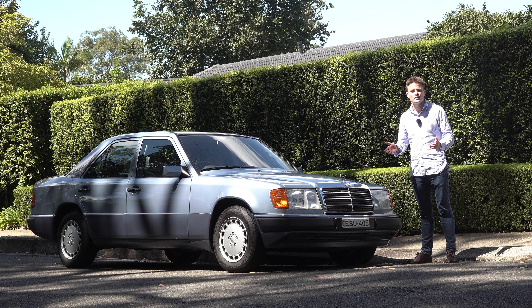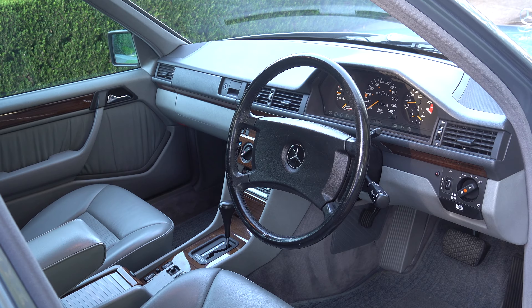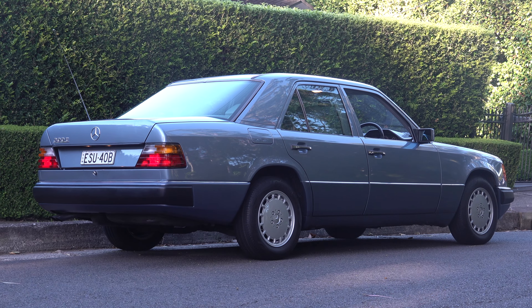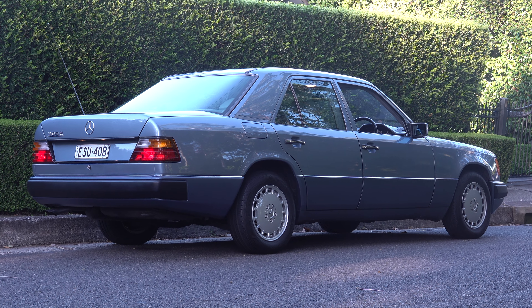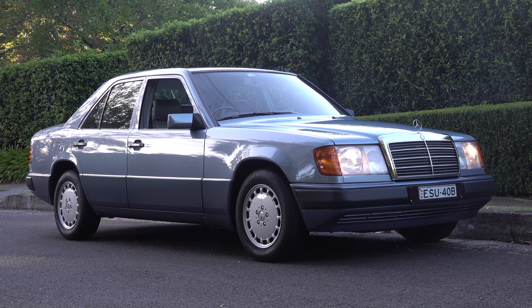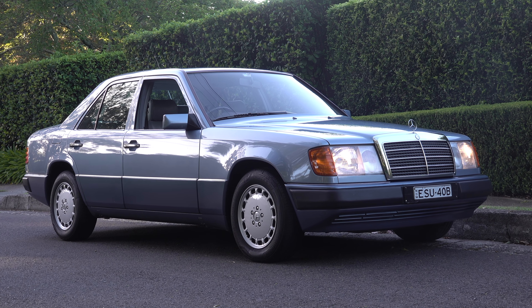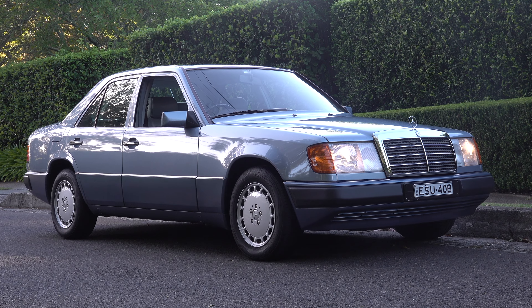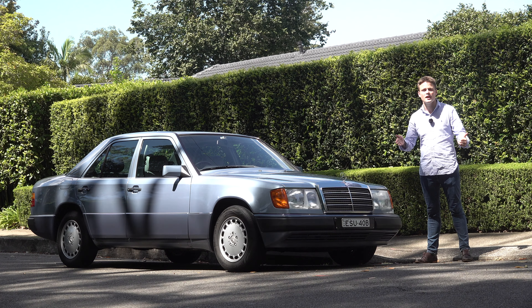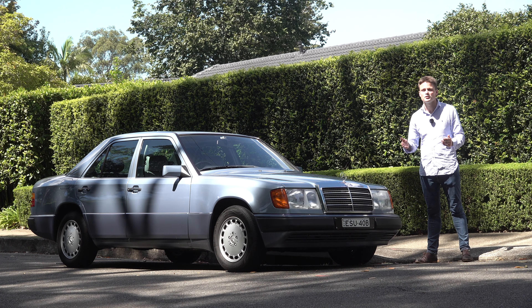My final verdict on the W124: overall with this engine it feels more like a driver's Mercedes compared to other models from this era, and in addition to that it offers a timeless design, superior engineering and build quality. I think it's one of the best E-Class models ever produced. If you've gained value from this content, please give it a thumbs up, subscribe, and I'll see you in the next film.